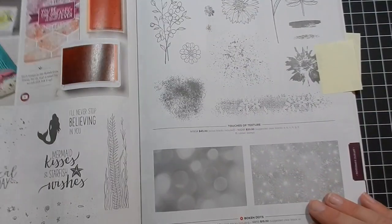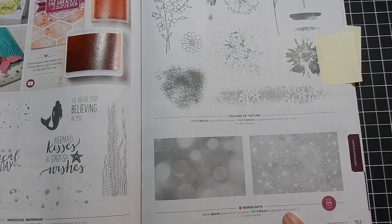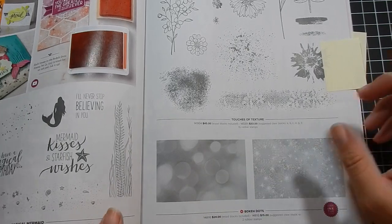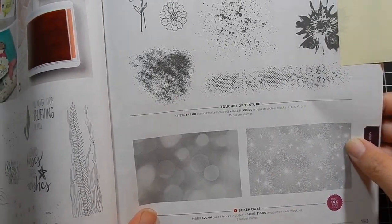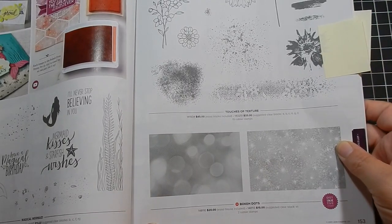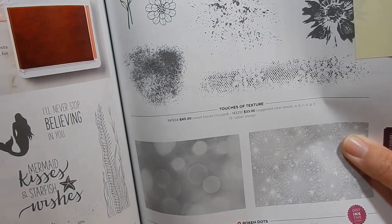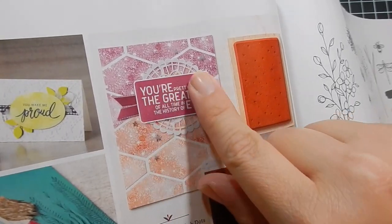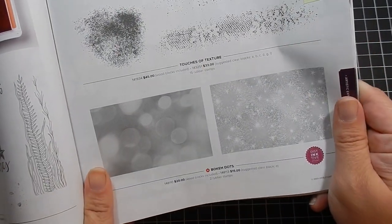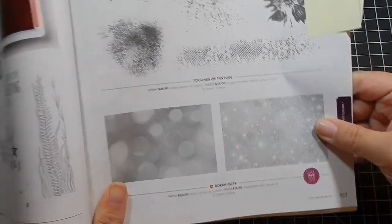I have the Bokeh Dots stamp set on order — it's two stamps, available in woodblock or clear mount. You can get the bokeh dots and the sparkle version. Looking at this sample card, it just looks so pretty with little sparkles on it. These come together as a set, and I'm looking forward to seeing how they work when I get them.